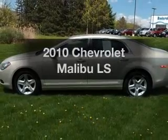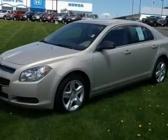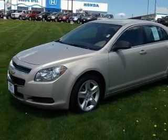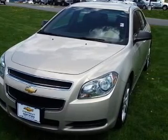Imagine yourself in this 2010 Chevrolet Malibu. If you're looking for a first-rate auto, this one could be yours today. With an efficient four-cylinder engine, the powertrain includes front-wheel drive that responds smoothly to its automatic transmission.